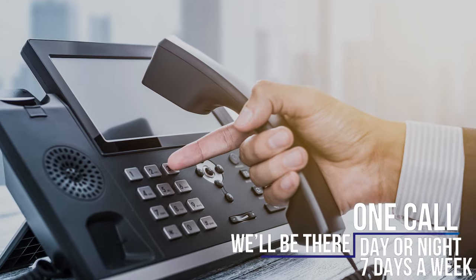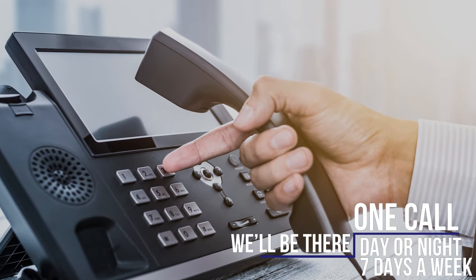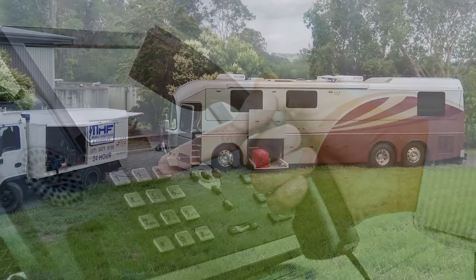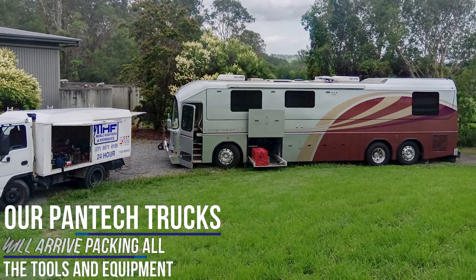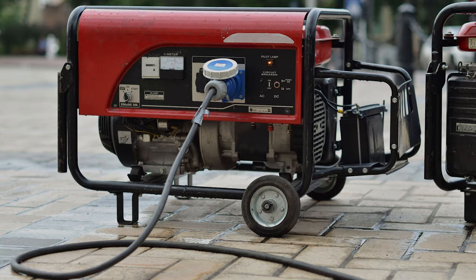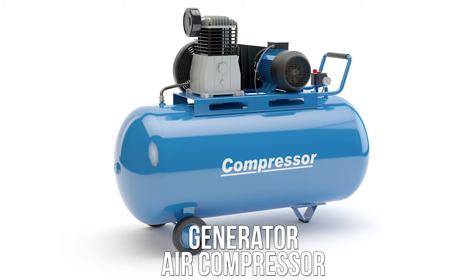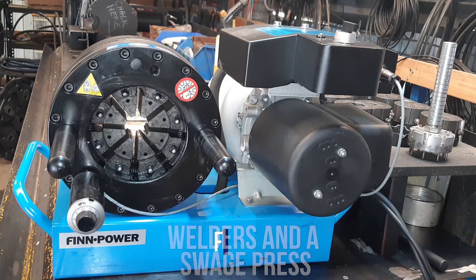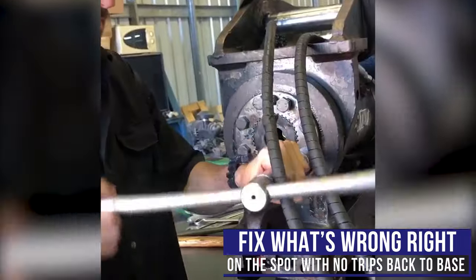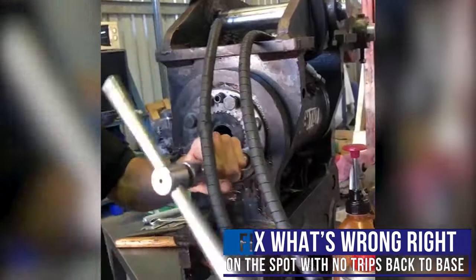With just one call, we'll be there day or night, seven days a week. Our Pantec trucks will arrive packing all the tools and equipment we need to get the job done, including a generator, air compressor, drills, grinders, welders and a swage press. We'll fix what's wrong right on the spot, with no trips back to base.